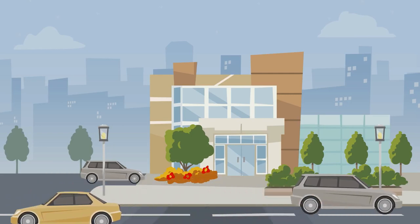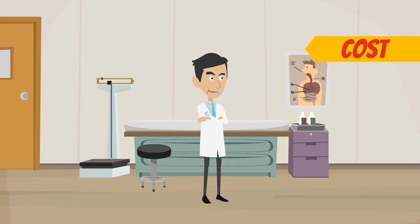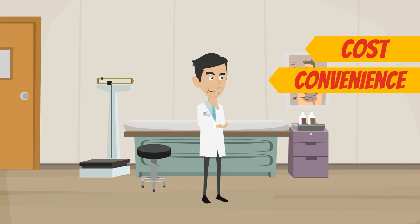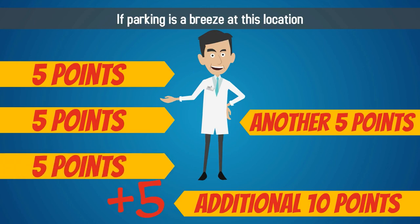If most of your patients must strive to reach your office, is there ample parking available? Consider cost and convenience when evaluating parking options. If parking is a breeze at this location, give yourself 5 points.